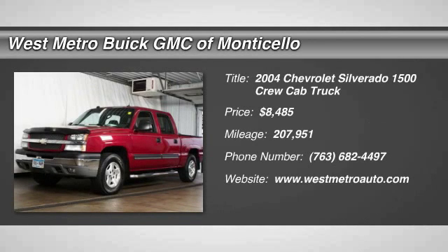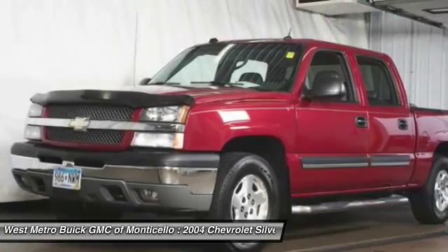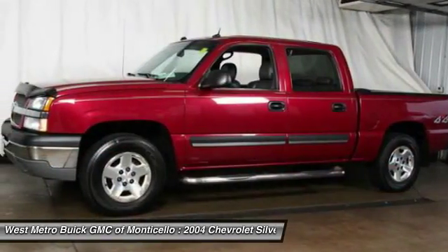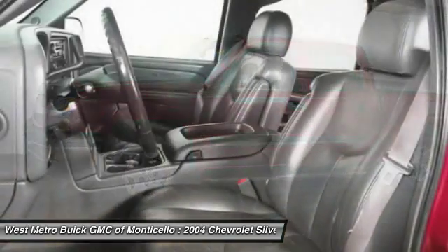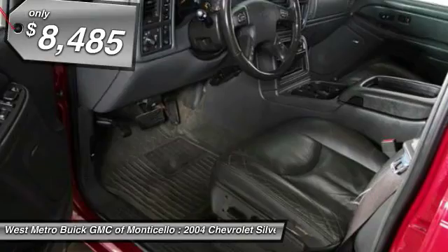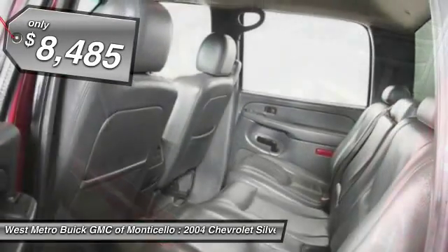The 2004 Chevrolet Silverado 1500 Crew Cab. Thanks to its rigid frame and advanced construction techniques, the Chevrolet Silverado 1500 Crew Cab offers a markedly better ride and handling combination than many of its competitors, and is priced below $10,000.